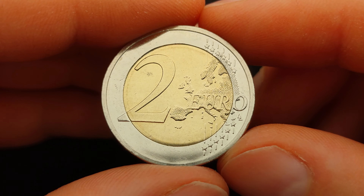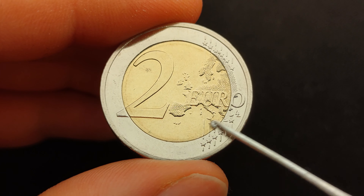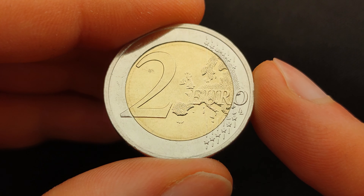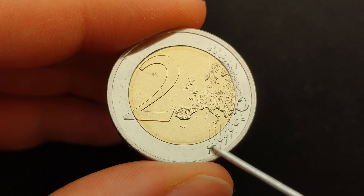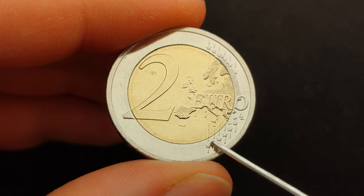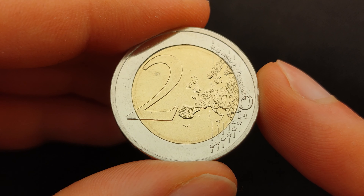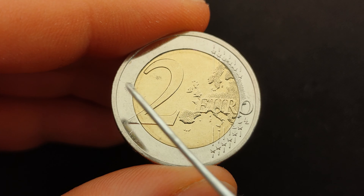On the reverse of the coin, we have a geographical map of Europe, which covers the outer ring and inner coin on the right side. The 12 stars of the European Union appear on the right side of the outer ring — six stars at the top of the map and six stars below it — visually connected by six vertical stripes that cut across the inner core. Superimposed over the map of Europe is the inscription '2 Euro', the face value of this coin.